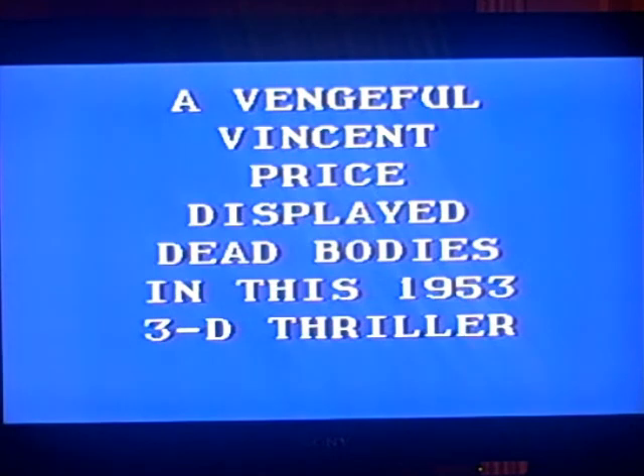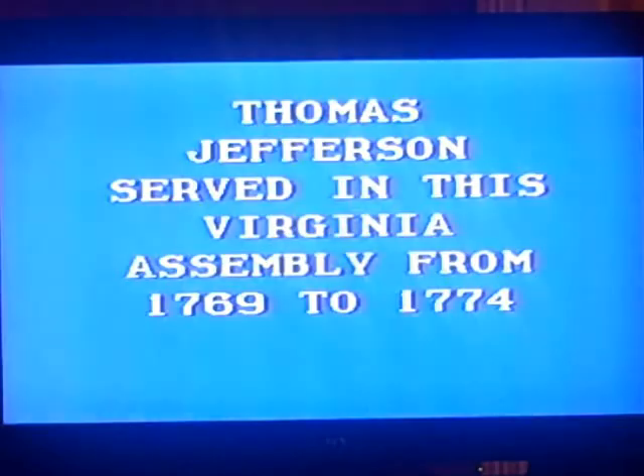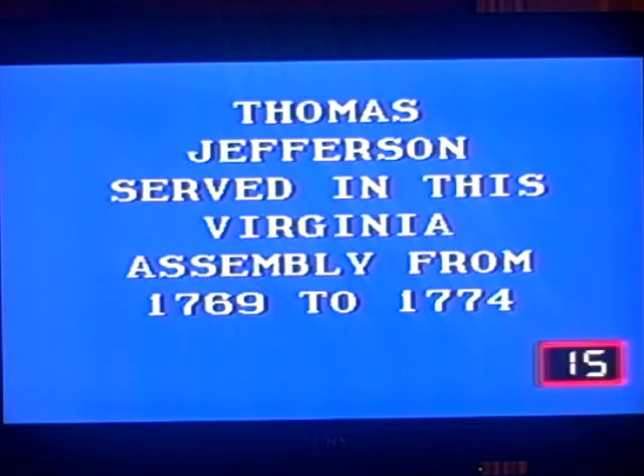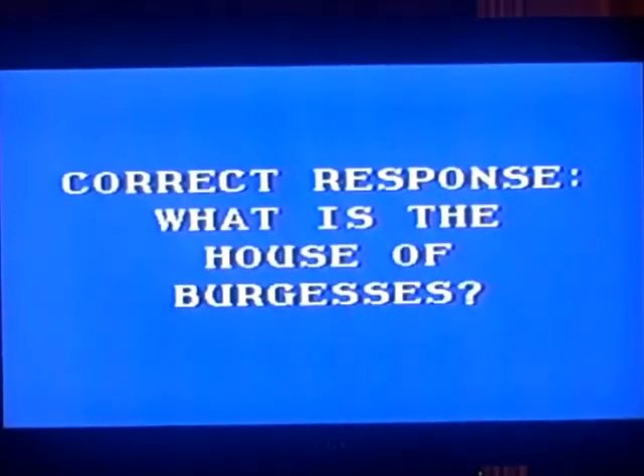Houses for $400. A vengeful Vincent Price displayed dead bodies in this 1953 3D thriller. I'm not sure about this one. House of Wax — which was remade in 2005 with Chad Michael Murray, I believe. Houses for $500 — last clue. Thomas Jefferson served in this Virginia assembly from 1769 to 1774. I should know this but for some reason I don't. The House of Burgesses. I do finish the Jeopardy round with $2,900, so I'm off to a good start.